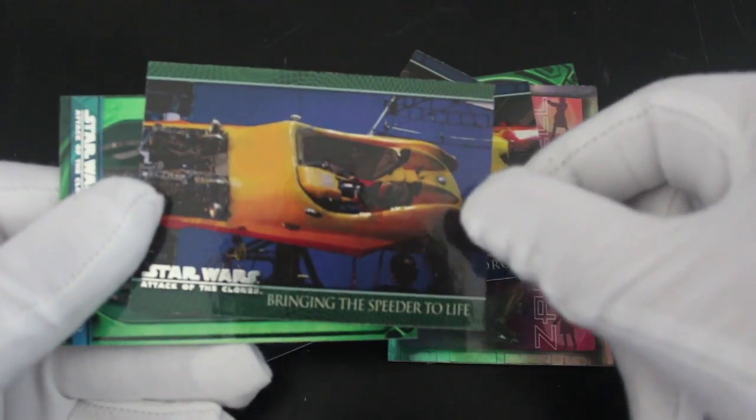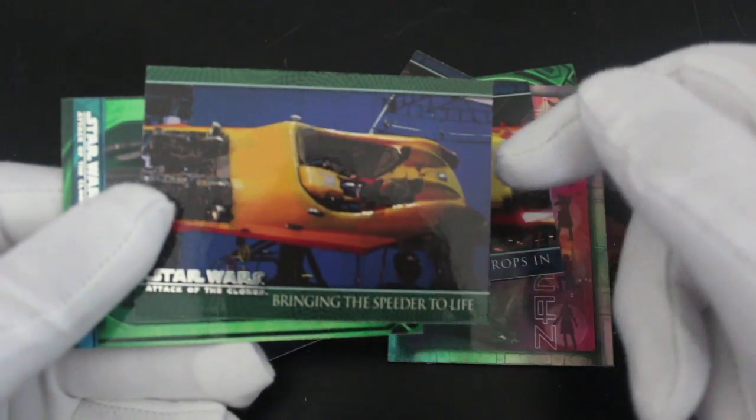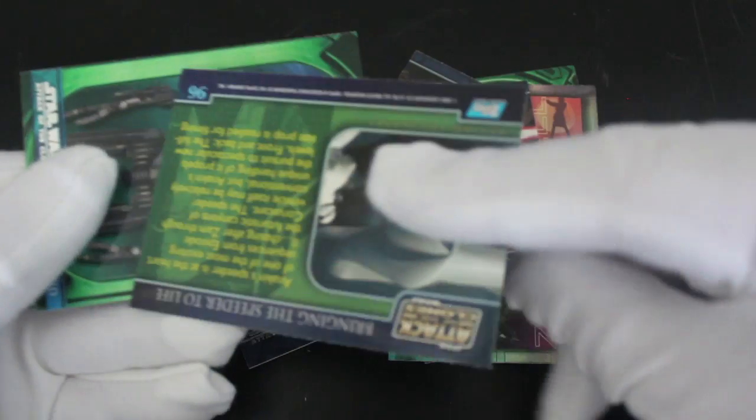Bringing the speeder to life. So behind the scenes photo there, showing how they made it. I like that stuff.